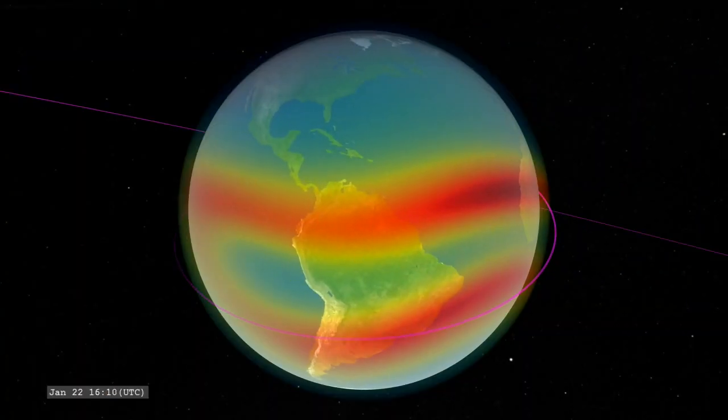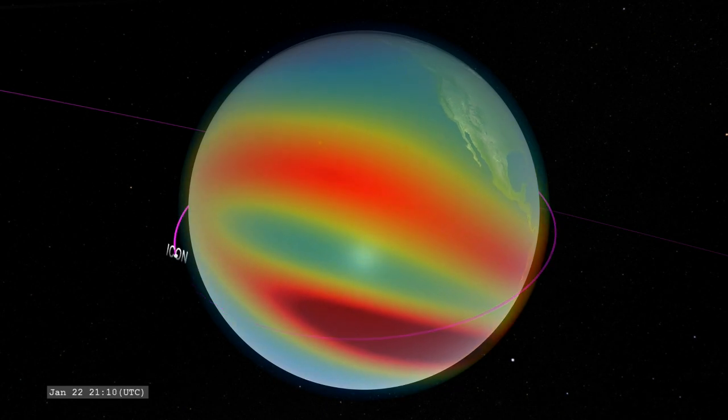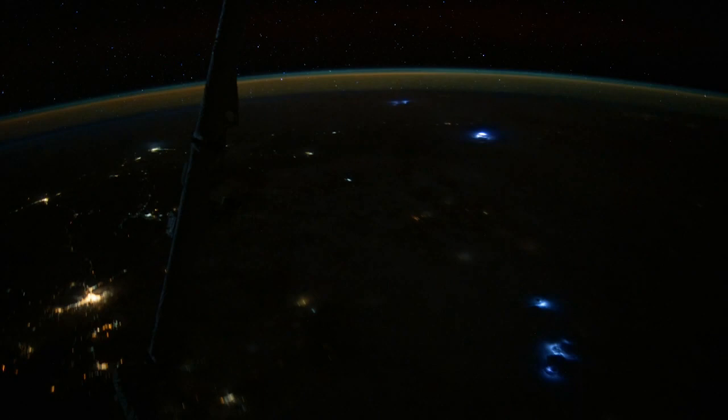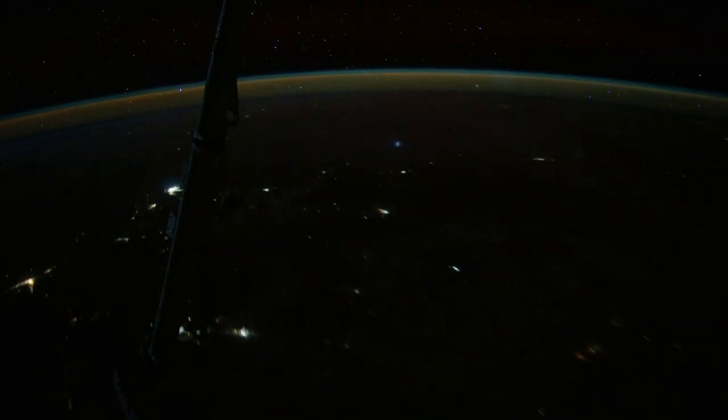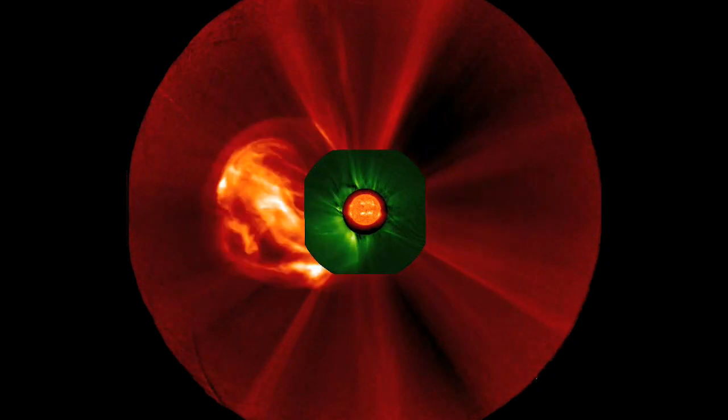From a position close to Earth, ICON samples variations in the ionosphere over the course of hours, days, and seasons. The mission will investigate how the ionosphere reacts to our planet's weather rising up from below, as well as space weather from above.